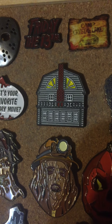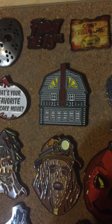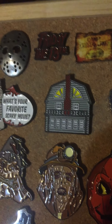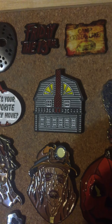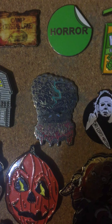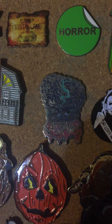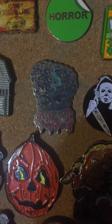Then of course Horror Block went under, so no more pins from them. But there's other boxes and mystery boxes you can get, and you can probably find these pretty cheap on eBay. I definitely recommend the Amityville pin because come on, it's the house. I got good old Elmer from Brain Damage — he was pooping out the Blu-ray, and Arrow came out with the pin.